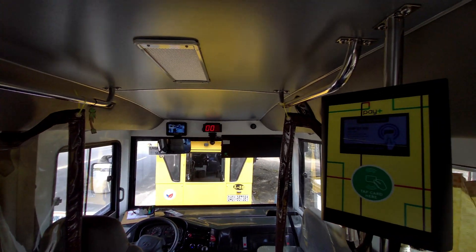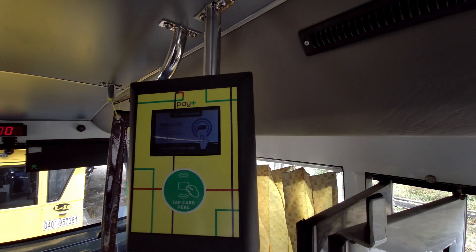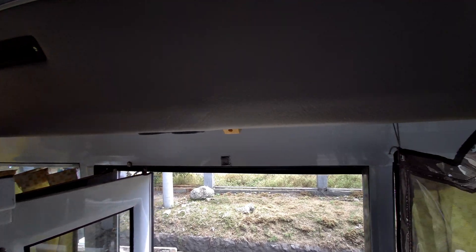Once you enter this modern jeepney, you can tap your card here because they are practicing e-payment. But in my case, I just used cash.